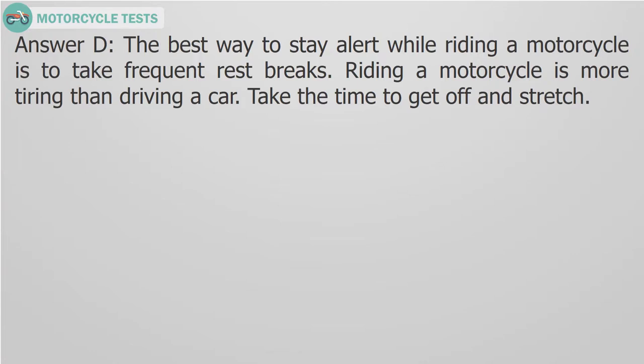Answer D. The best way to stay alert while riding a motorcycle is to take frequent rest breaks. Riding a motorcycle is more tiring than driving a car. Take the time to get off and stretch.